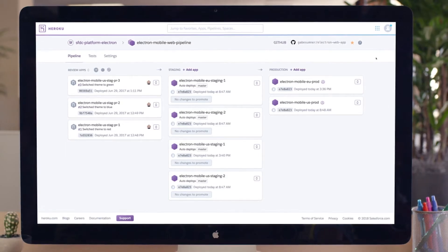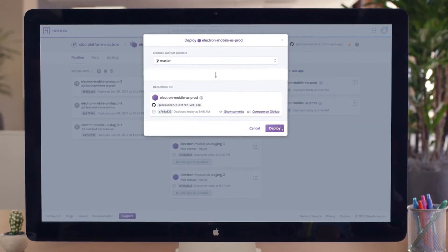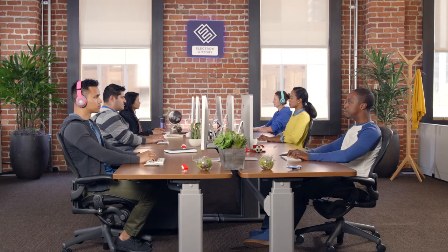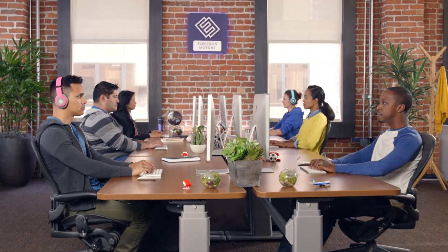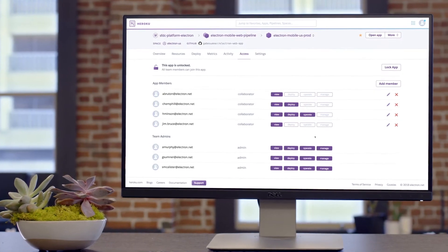Heroku even integrates with your GitHub repo, letting teams manage apps from development to production using one clean interface, empowering devs to build amazing apps together at the same time, while admins partner with dev teams also using one clean interface.